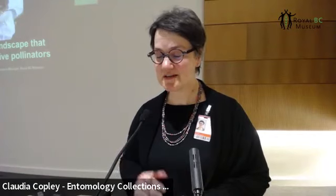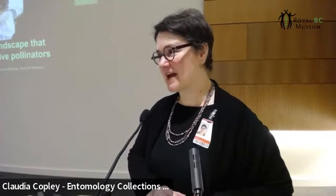Today we're welcoming Claudia Copley, Collection Manager of Entomology, as our speaker. For those of you who have not been to Live at Lunch before, this is a free monthly series. Each presentation lasts approximately one hour, and that includes time for a Q&A.